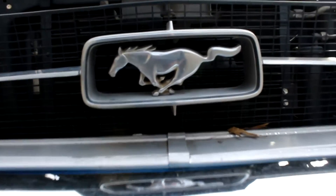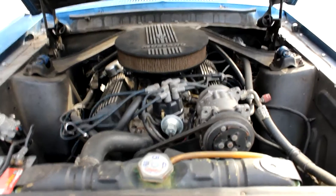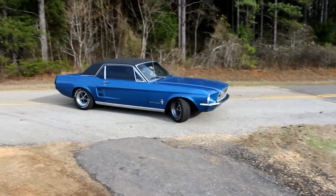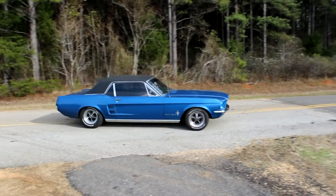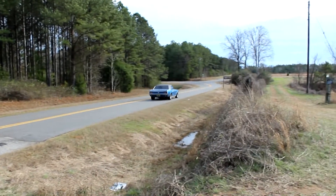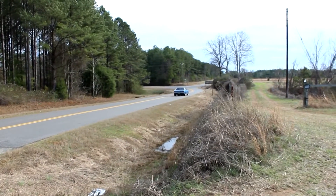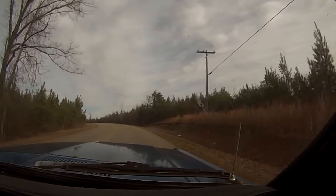Ethan's Mustang has a 289 small block Ford V8 with a few slight modifications that I'll get to later. The 1967 model was the first significant design change for the Mustang since its 1964 debut. One reason for the redesign was to allow a big block V8 to be crammed under the hood of the original pony car, likely to compete with the 396 Camaro.